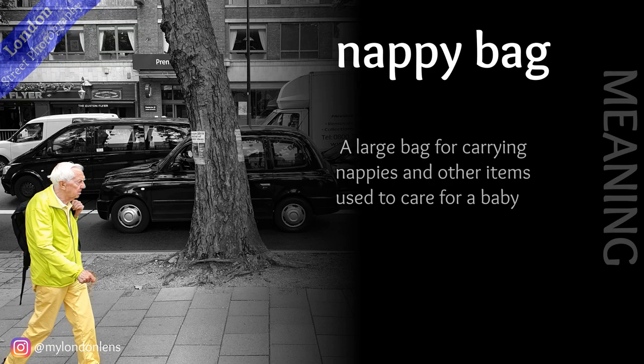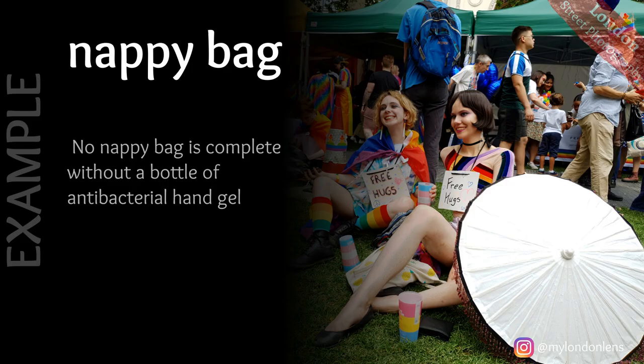Nappy bag: a large bag for carrying nappies and other items used to care for a baby. Example: no nappy bag is complete without a bottle of antibacterial hand gel.